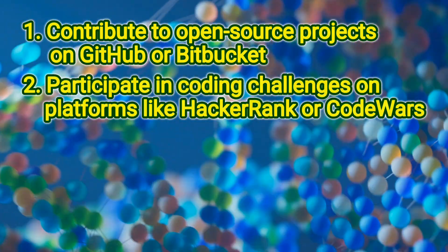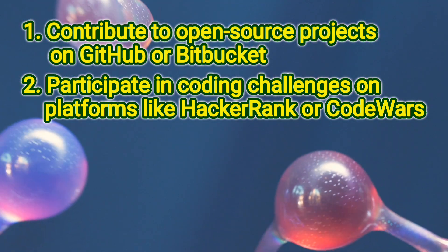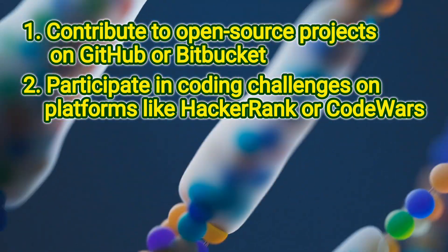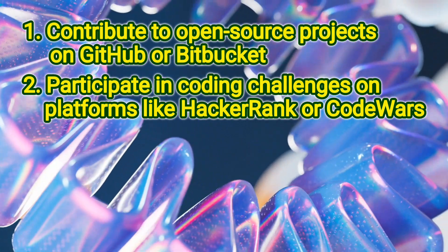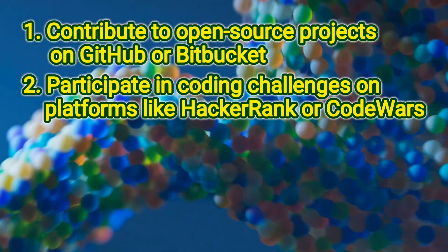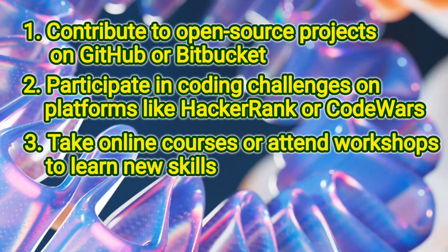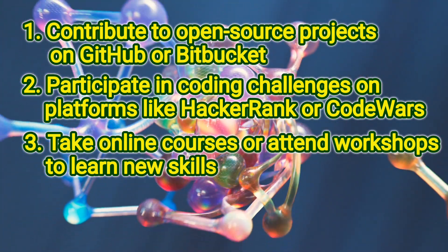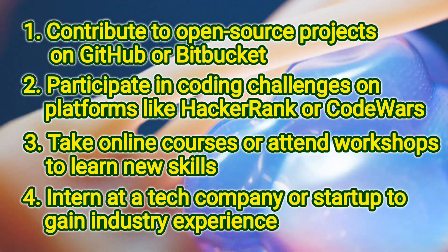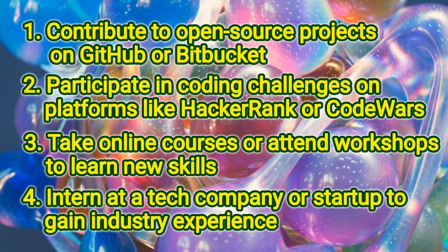Participate in coding challenges on platforms like HackerRank or Codewars — popular online platforms for coding challenges, contests, and hiring developers, offering a vast array of challenges in various languages including Python, Java, C++, and more. Take online courses or attend workshops to learn new skills. Intern at a tech company or startup to gain industry experience. Highlight your projects and experiences on your resume, LinkedIn profile, and online portfolios.